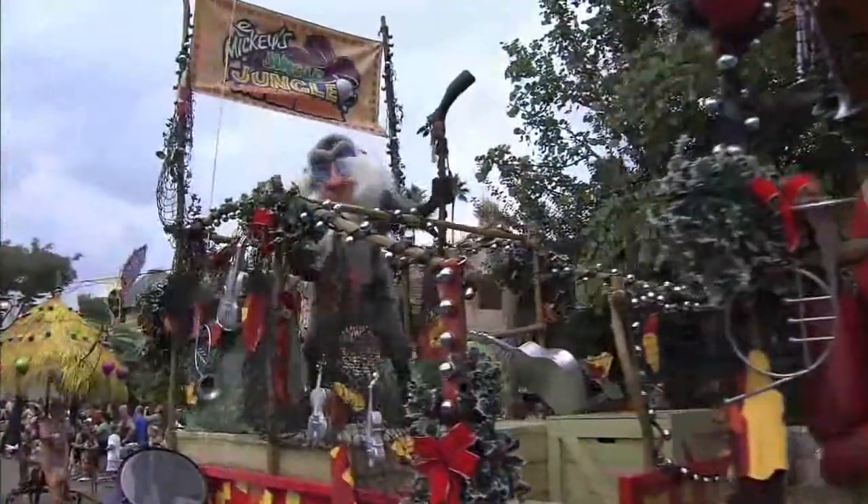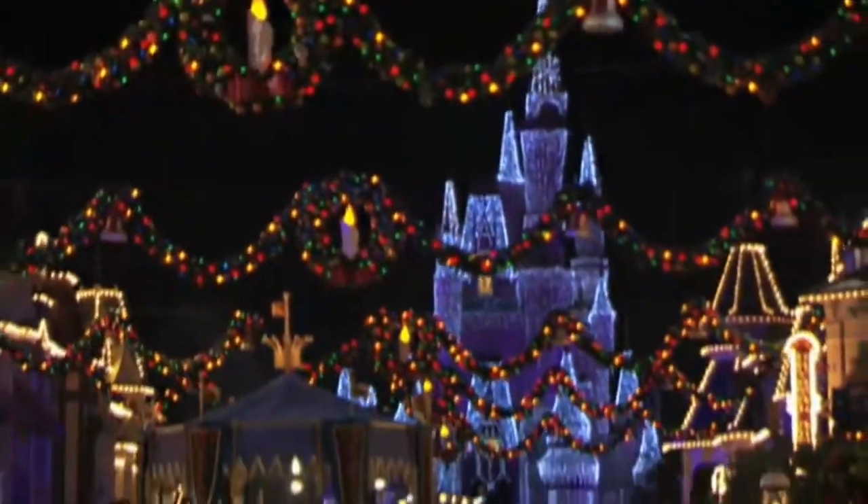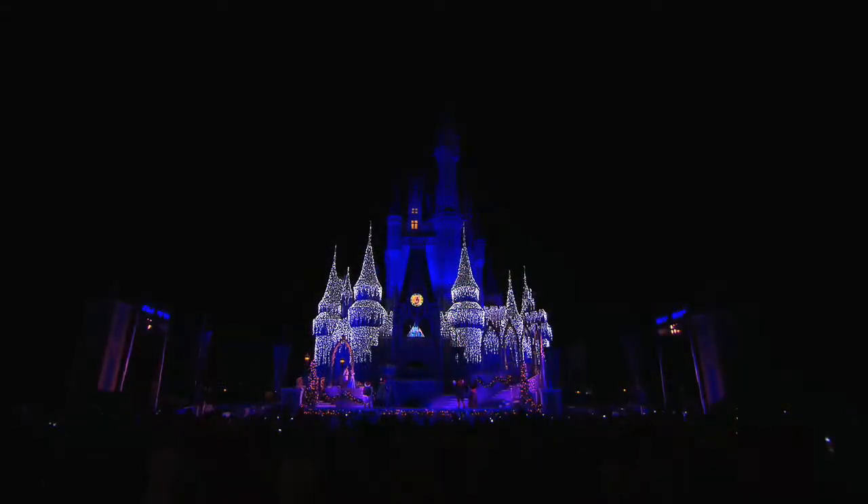Everywhere you look, all around Walt Disney World, the holidays are coming to life. And at Cinderella Castle at the Magic Kingdom, something really special is going on. We have decorated the castle with 200,000 lights, covered it with magical ice from top to toe.